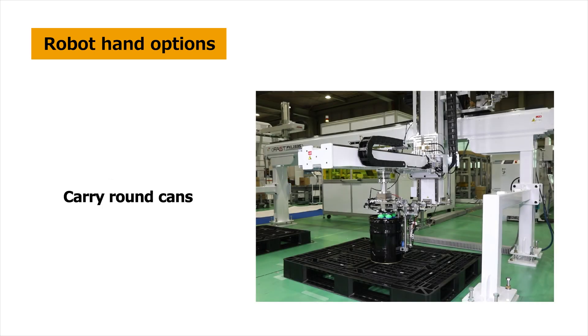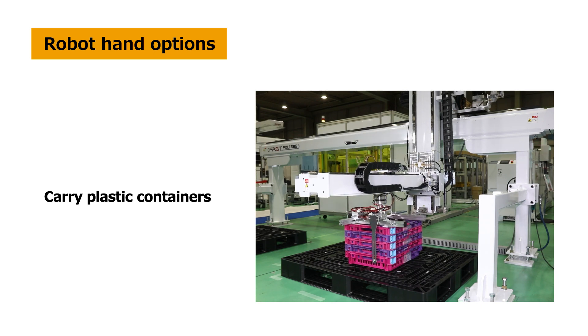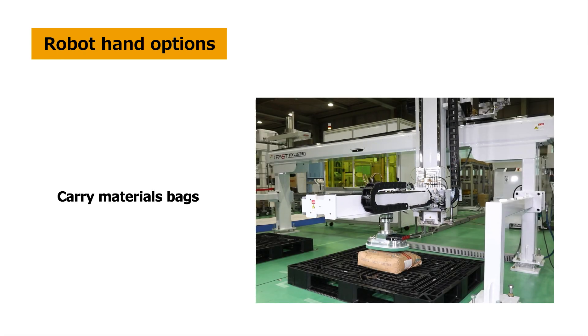Robot hand options include carrying things like materials bags and round cans, handling containers of various shapes, and even heavy materials bags can be reliably carried.